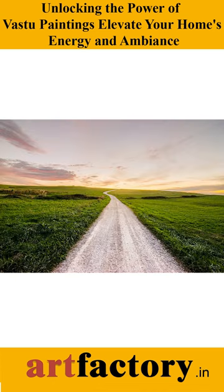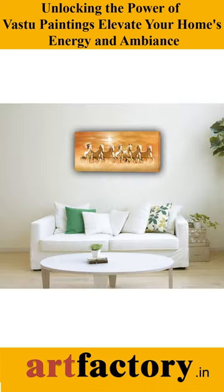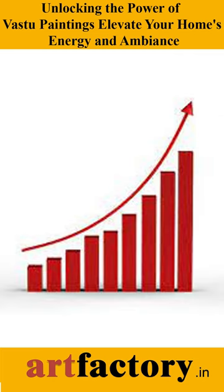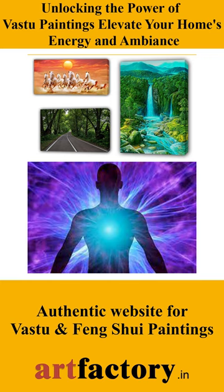Unravel the symbolism behind each masterpiece and learn how to strategically position them for maximum Vastu benefits. Experience the magic as these paintings infuse your living spaces with prosperity, unity, and serenity, creating a harmonious sanctuary for your mind and soul.